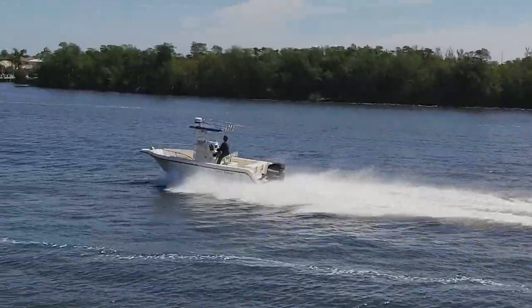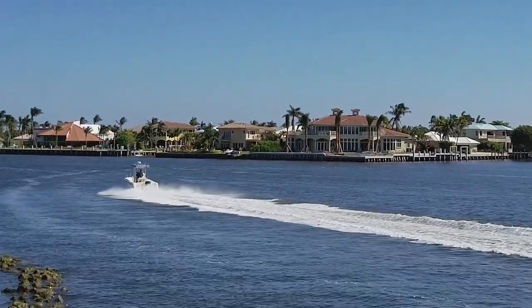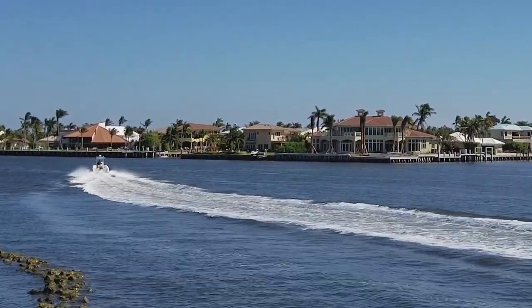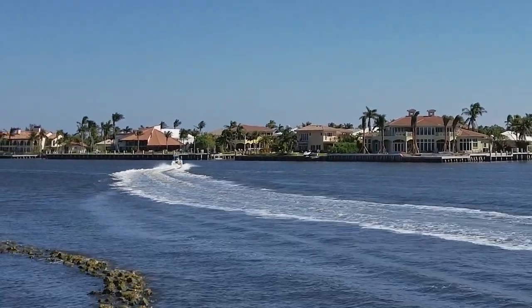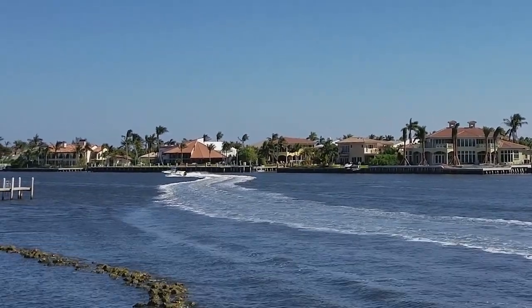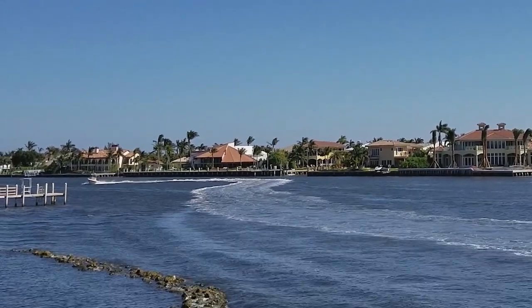That extra horsepower — even if you're not pulling a tuber — getting through a rough inlet when you have those waves behind you or in front of you, it really lets you control the boat like a professional captain would. With a 140-gallon gas tank, you have plenty of fuel and range to head out offshore multiple times or on a long trip without having to worry about finding the next fuel dock.